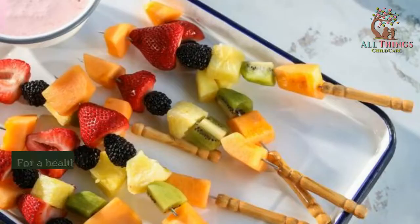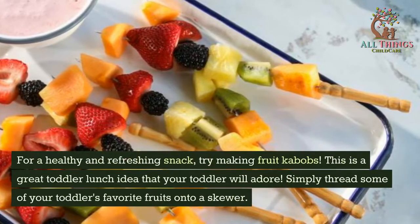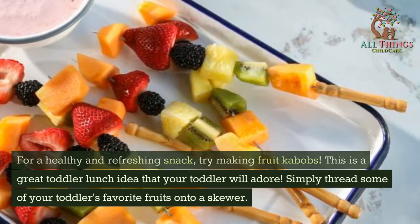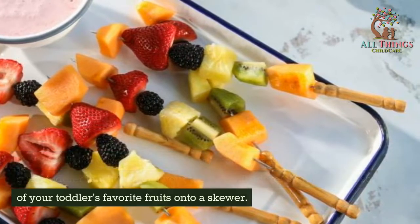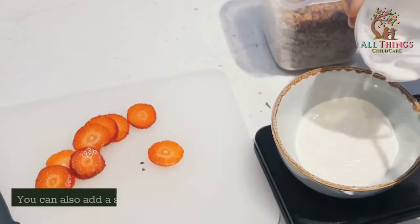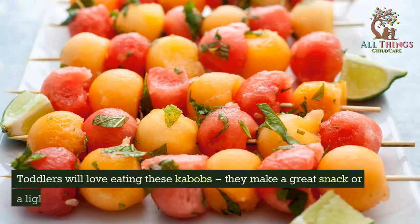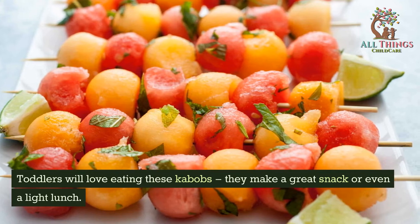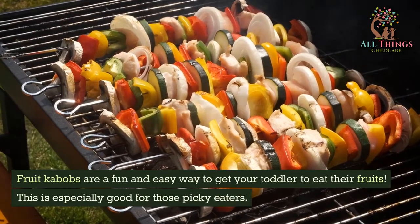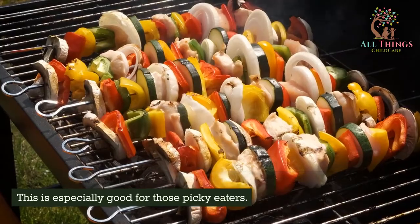Fruit Kebabs. For a healthy and refreshing snack, try making fruit kebabs. Simply thread some of your toddler's favorite fruits onto a skewer — we love using grapes, strawberries, and melons. You can also add a small piece of yogurt or cheese for a bit of protein. Toddlers will love eating these kebabs; they make a great snack or even a light lunch. Fruit kebabs are a fun and easy way to get your toddler to eat their fruits, especially for picky eaters.